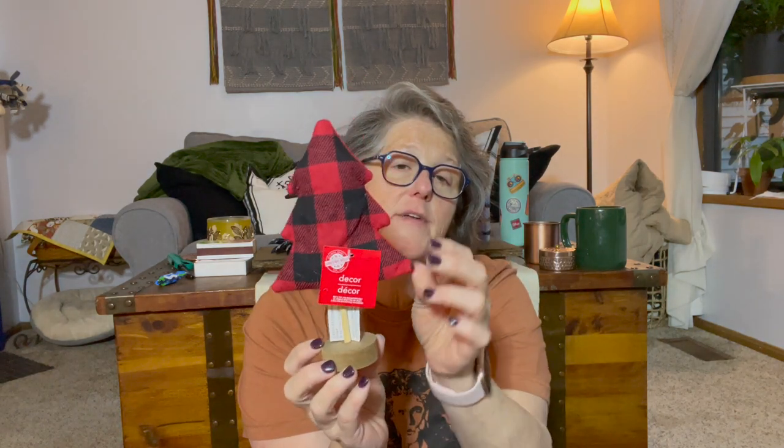You can even use these bows on the little Dollar Tree Christmas trees as ornaments or tie them on to the branches. More Christmas — hello Christmas tree! I think this is fantastic.